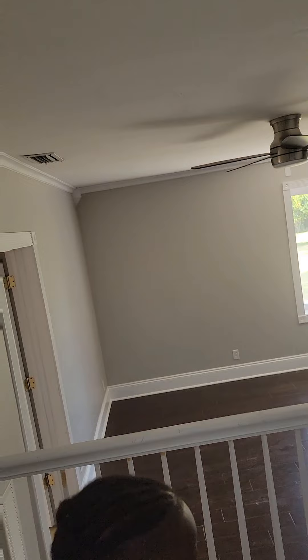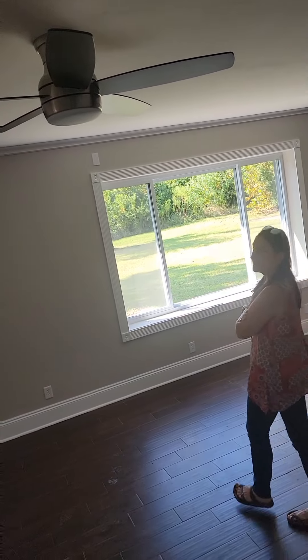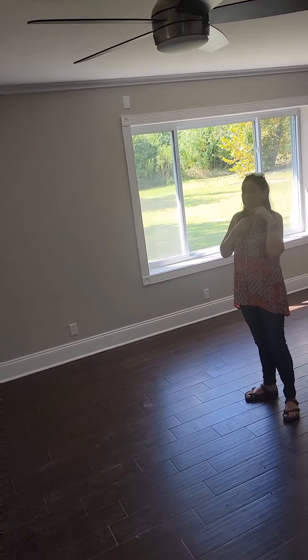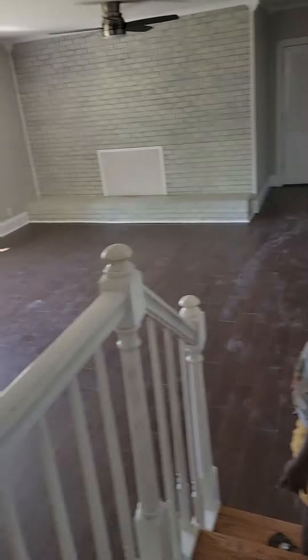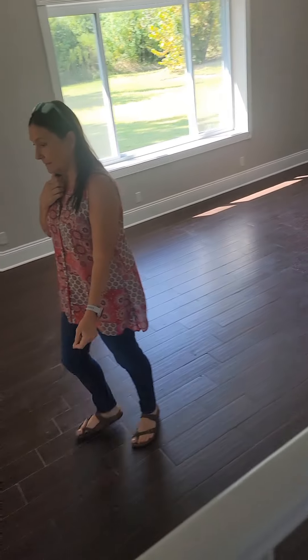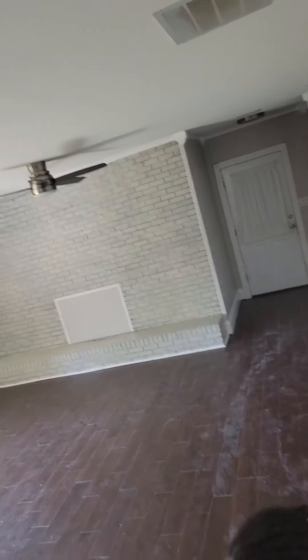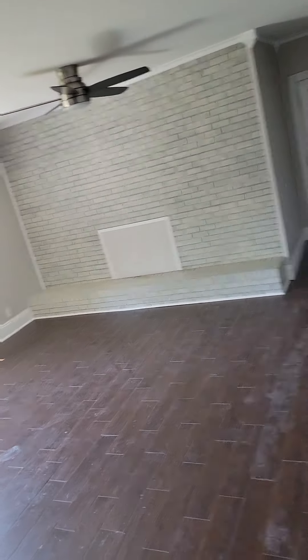Down here is another living room, so you have two living rooms. And then there's a loft area upstairs too, so you can use this as a family room slash TV room.